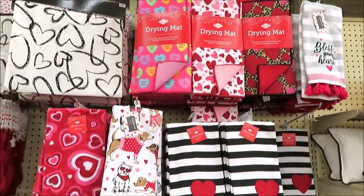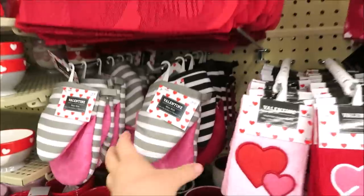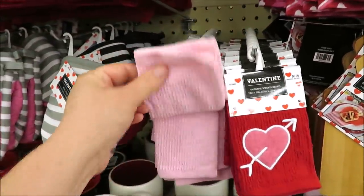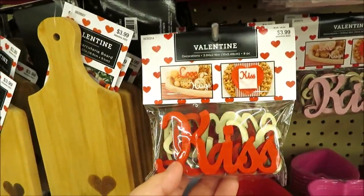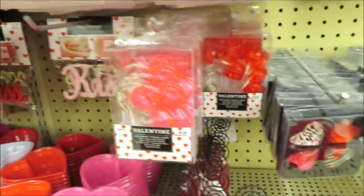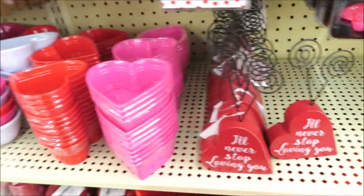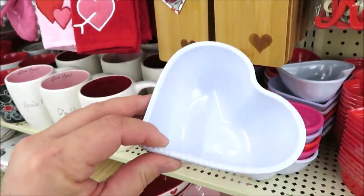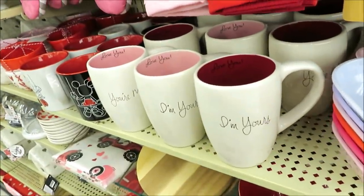This is all of their dish towels, some table runners, little mitts, and what I'm calling 'scrubbies.' They have little cutting boards for $3.99 and wooden text for $3.99, also comes in pink. Some light-up hearts, little magnets, little photo holders, and lots of things for putting your treats in — like a little melamine bowl for $2.99 in lots of colors. And lots of mugs too.